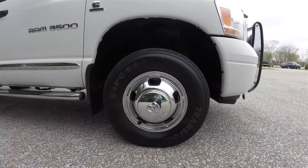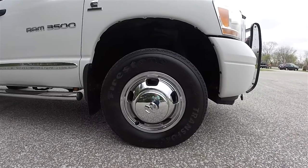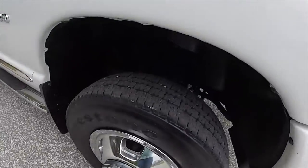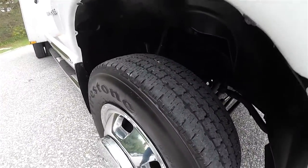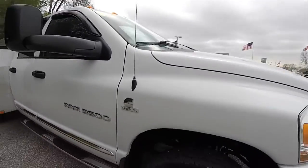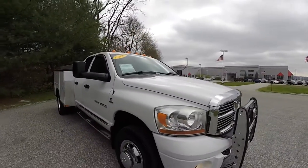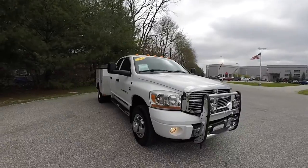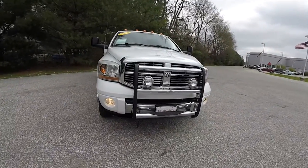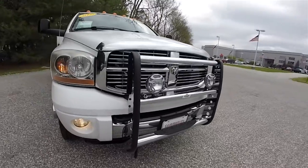Up front, you have Firestone Transforce HT LT 235 ADR17 tires on the steel chrome-clad wheels. There's the Cummins turbo diesel badge. This vehicle has keyless remote entry, a power sunroof, front fog lamps, and a Go Rhino front bar.